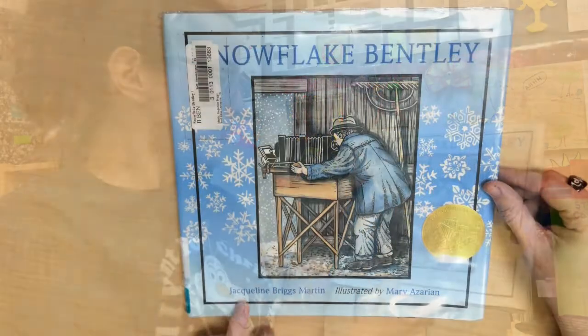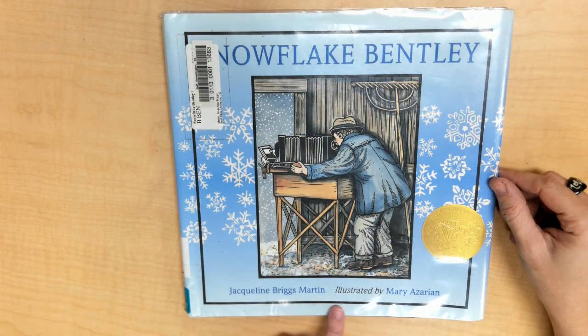Snowflake Bentley, written by Jacqueline Briggs Martin, illustrated by Mary Azarian.